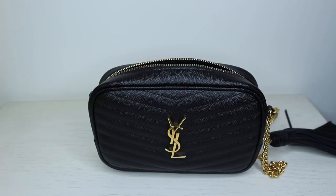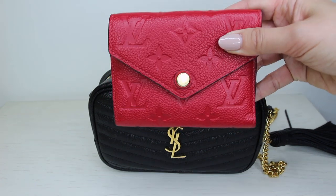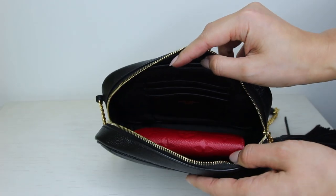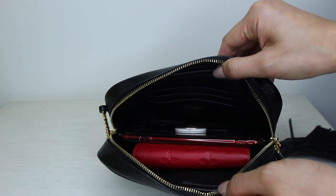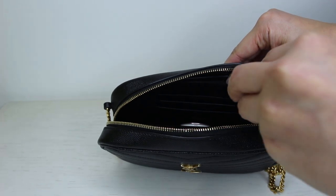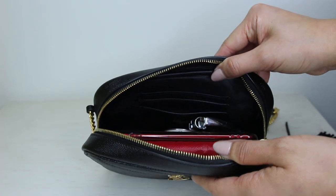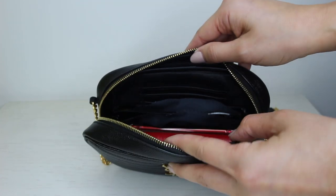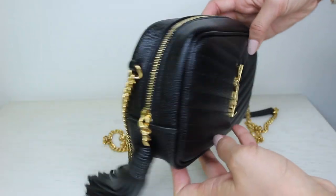I'll show you one more item: a compact-size wallet — this is the Louis Vuitton Victorine wallet, comparable to other compact wallets. It fits in really easily, and then you can still easily fit your plus-sized iPhone or any larger phone in there, plus a lipstick or lip gloss and your car key. You can probably pop your sunglasses on top of that as well without a case. It zips up perfectly. As you can see, this bag can actually fit all your daily essentials.